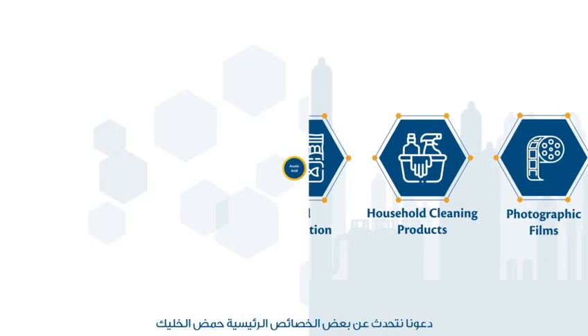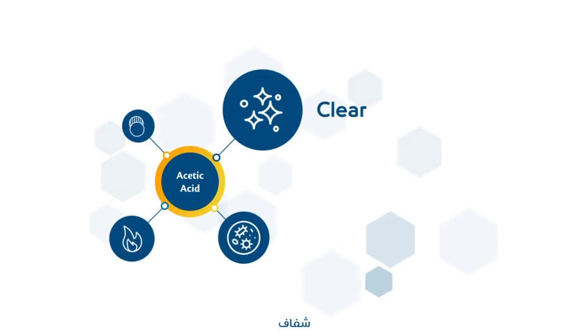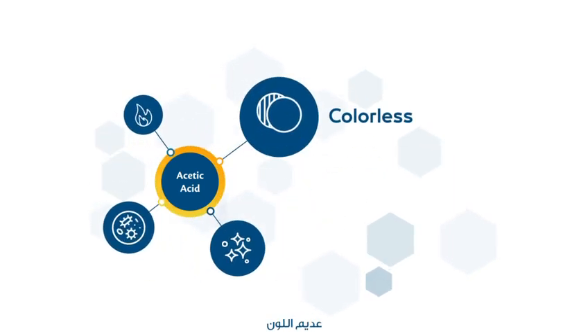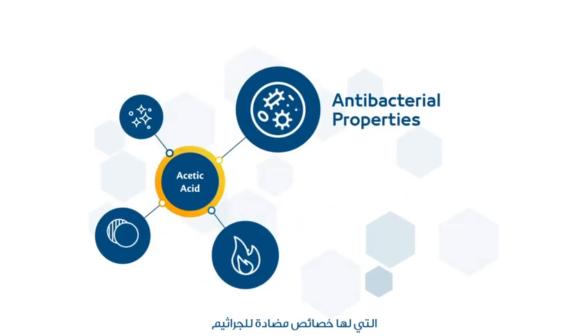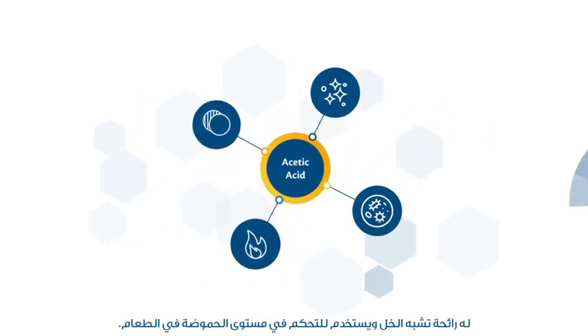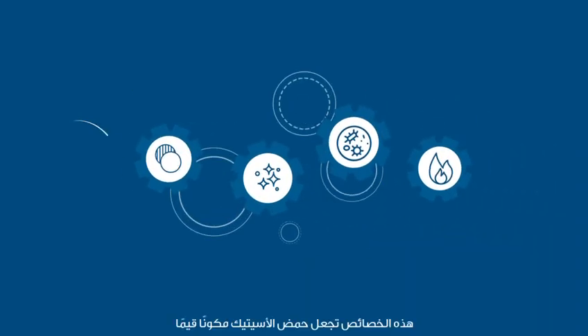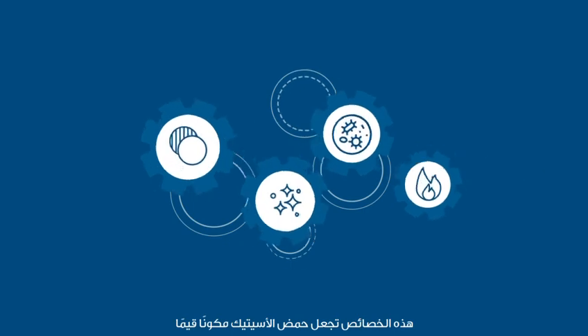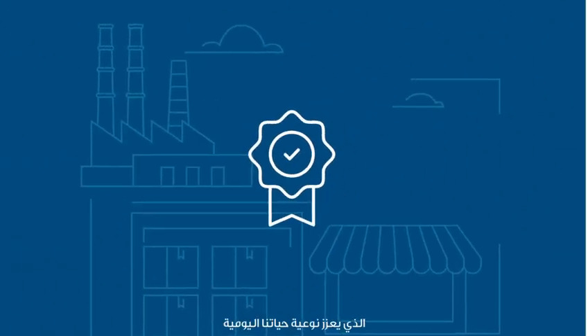Acetic acid is a clear, colourless and flammable liquid that has antibacterial properties. It has a vinegar-like aroma and is used to control the level of acidity in food. These characteristics make acetic acid a valuable component that enhances the quality of our day-to-day lives.